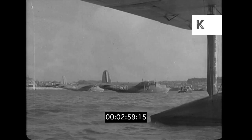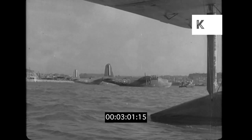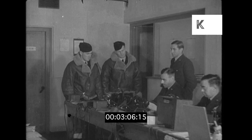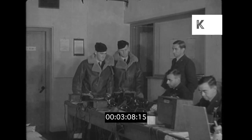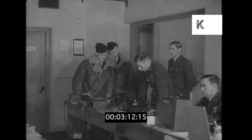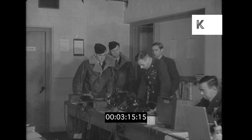At a British Coastal Command station, crews of an Australian Flying Boat Squadron report for the morning's orders. "Good morning, Barry." "Good morning." "What's the job today?" "We have a job for you — I've just got details from the group. The job this morning is to patrol an area which I will show you on the map in a minute."